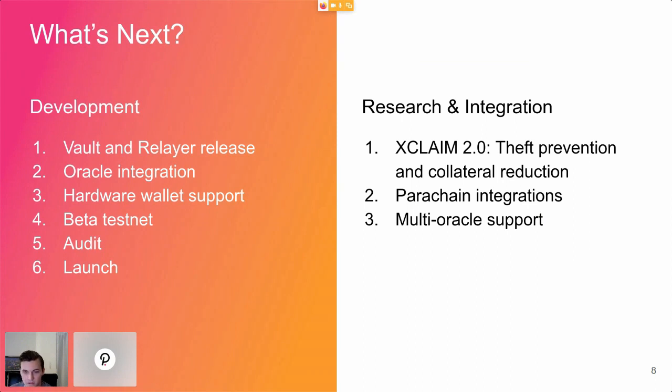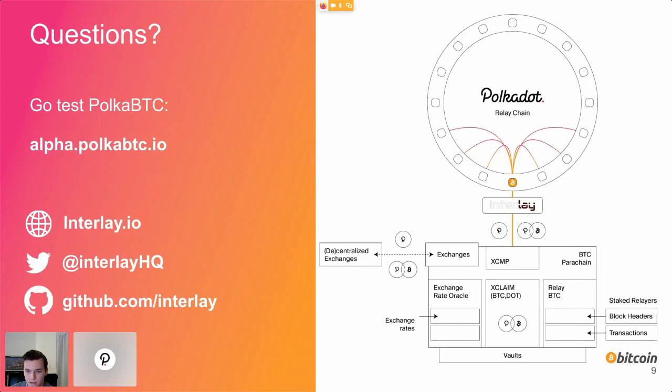We're also working on parachain integrations and planning to integrate as soon as possible with other applications. Multi-oracle support is also something we're looking into. Please go test the alpha — we're building this for people in the Polkadot ecosystem, and your feedback matters.